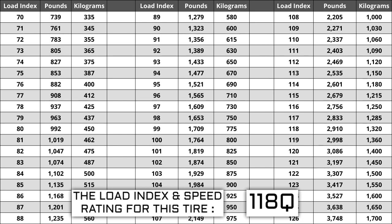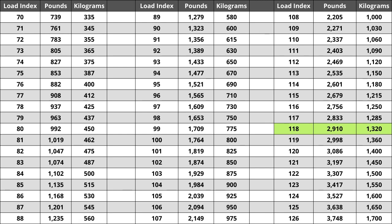For example, if your current load index is 118, a tire of the same size with a load index of 121 would work for you, but not a tire with a load index of 115. If you replace your tires and the new ones have a lower load index, the tire has a higher likelihood of bubbling and eventually blowing out, so make sure you pay attention to this. For this tire, a load index of 118 represents a weight capacity of 2,910 pounds, or 1,320 kilograms for metric users.